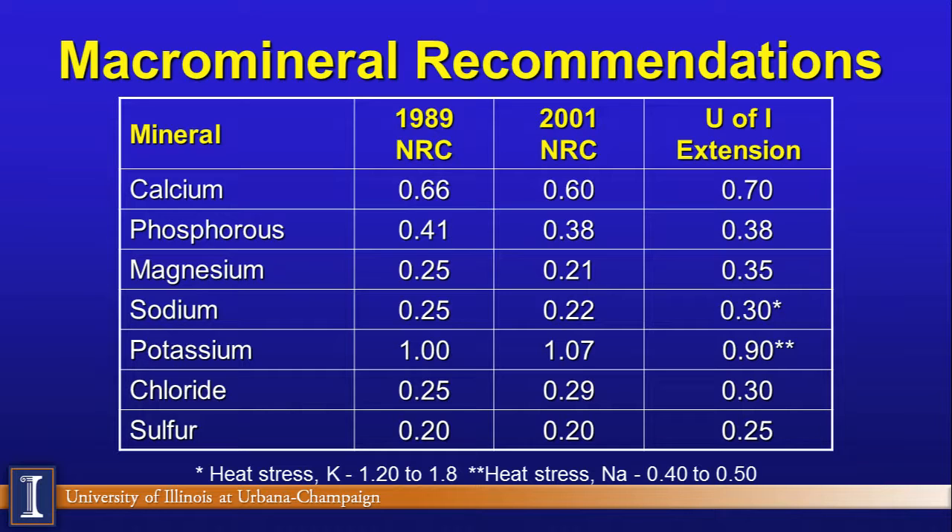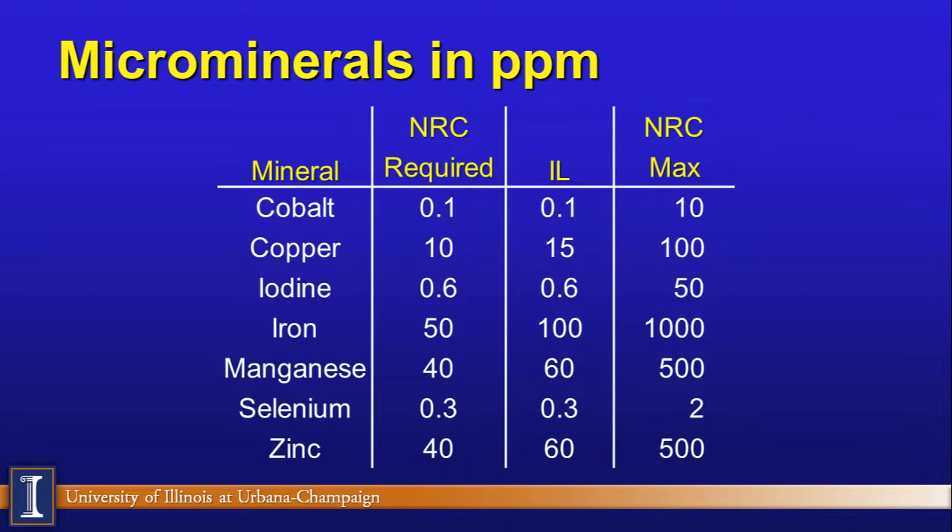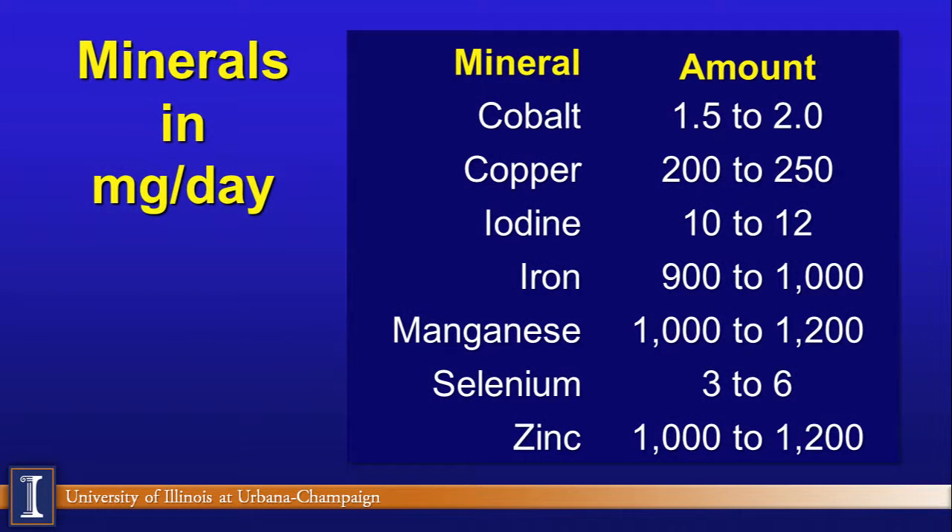For micro minerals, the same format applies. You can see the various trace minerals listed, along with the NRC requirement, the Illinois guidelines, and on the right side we now include a maximum. Some of these trace minerals, if fed at really high levels, can have biological effects on the animal — on blood levels or performance. Delivering these trace minerals is usually done through a mineral package — a pre-mix or VTM.